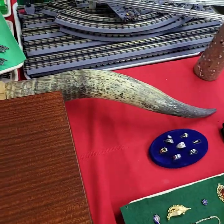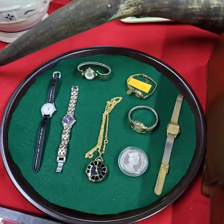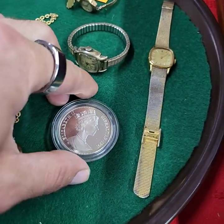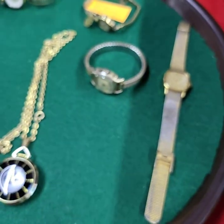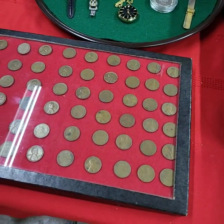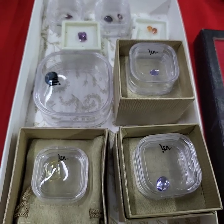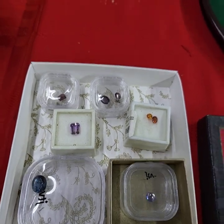We have the horns back here. A tray of watches will be run choice. There's a silver coin on there also — that's .999 silver, one ounce. All the wheat pennies in the case for one price. We will also run choice of the gemstones tonight. Some of these are marked $40, $50, $70 a piece and we will be running choice of those.